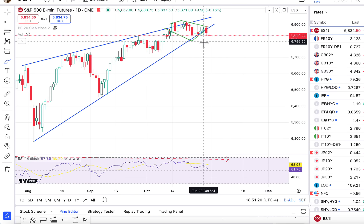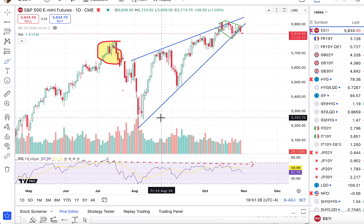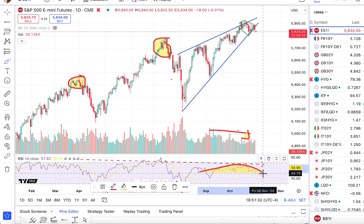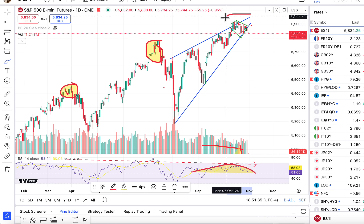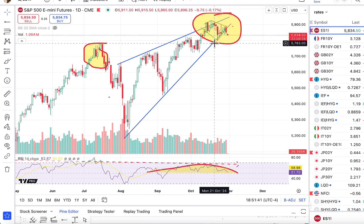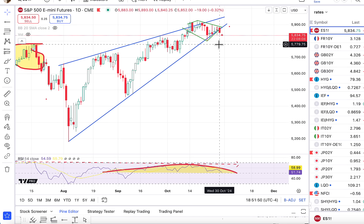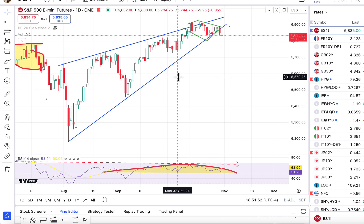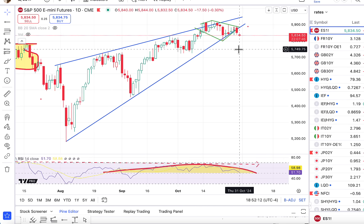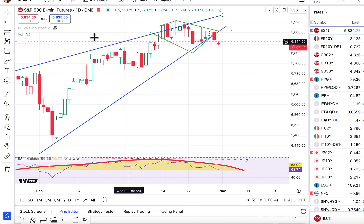The S&P 500 today was mostly flat. We haven't really been doing much the last couple of days. The thing that stands out here is that volume levels have really been sliding more recently. RSI certainly has been showing signs of rolling over. Now you have this consolidation coming potentially to an end. We basically have this rising wedge pattern in the S&P 500. At this point, we're running out of room here, and this broke as of the close.